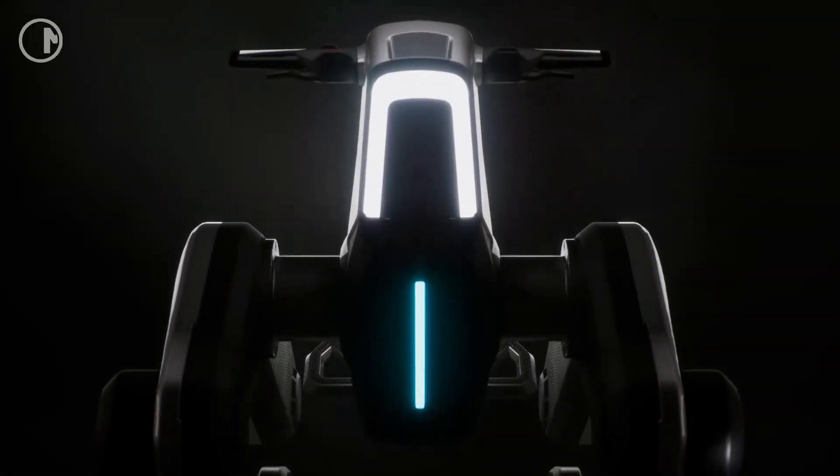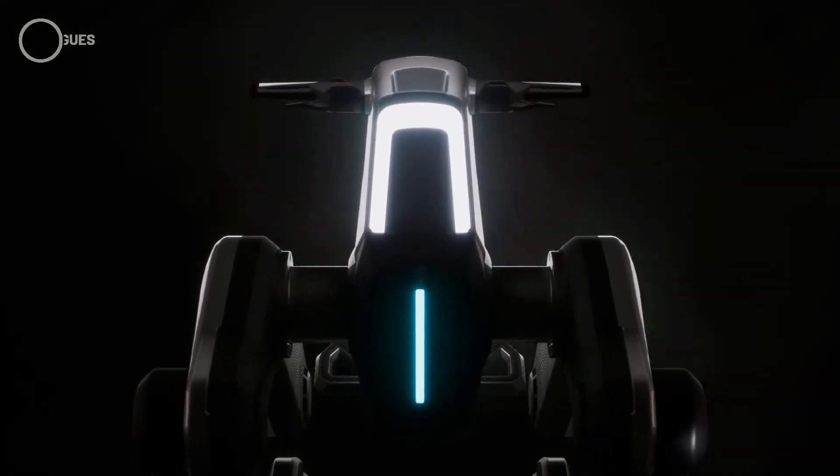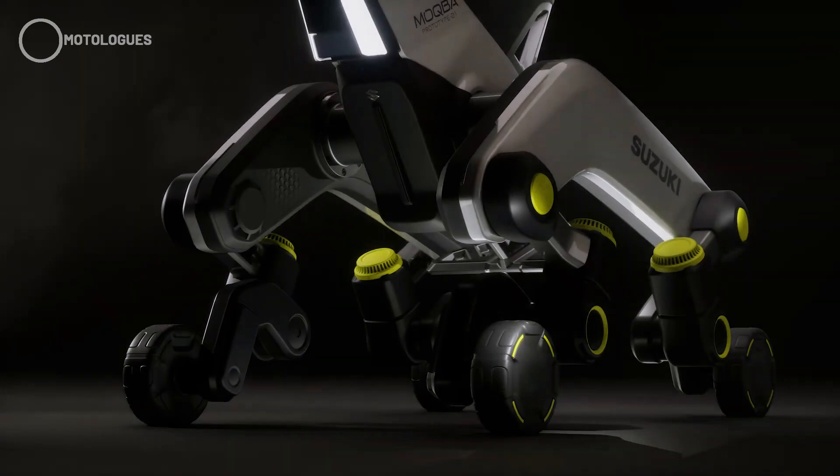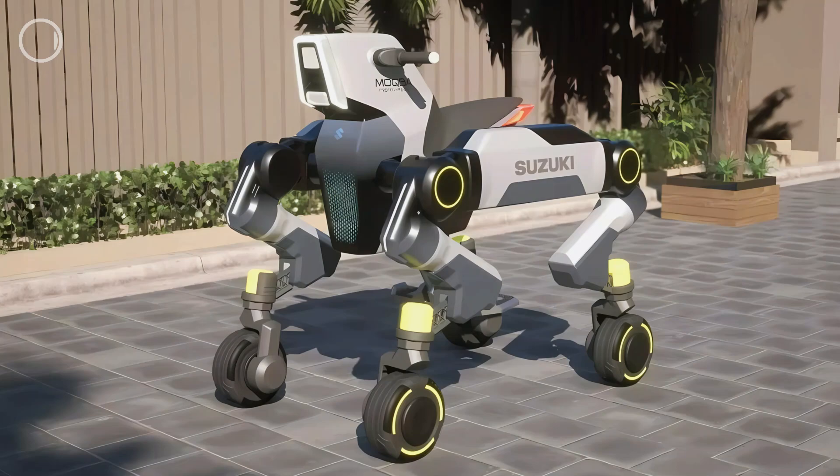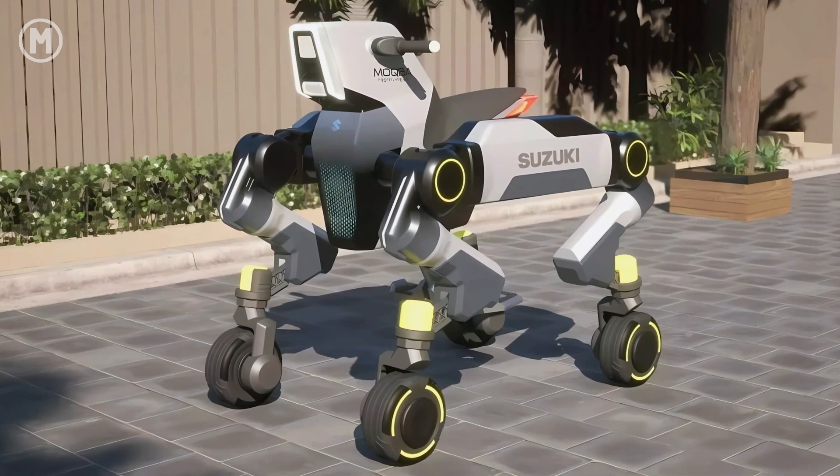The first version was actually shown back in 2023. Fast forward to 2025, Suzuki's back with Mokuba 2, a version that looks much more refined. This time, it's not just a prototype for show — it's starting to feel like a real functional product.